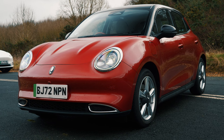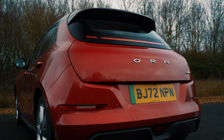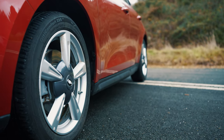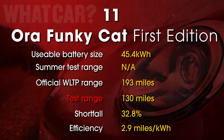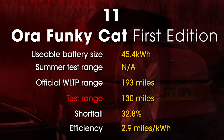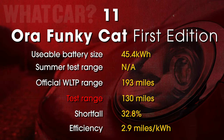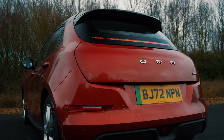The new Aura Funky Cat should have a broader appeal — it has more space in the back, costs about the same to buy, and it promises an extra 52 miles from every full battery charge. Sadly, in our real-world test it beat the Mini by only 17 miles, and it posted the third worst efficiency figure of all 12 cars at 2.9 miles per kilowatt hour, which is particularly disappointing given its relatively small size.